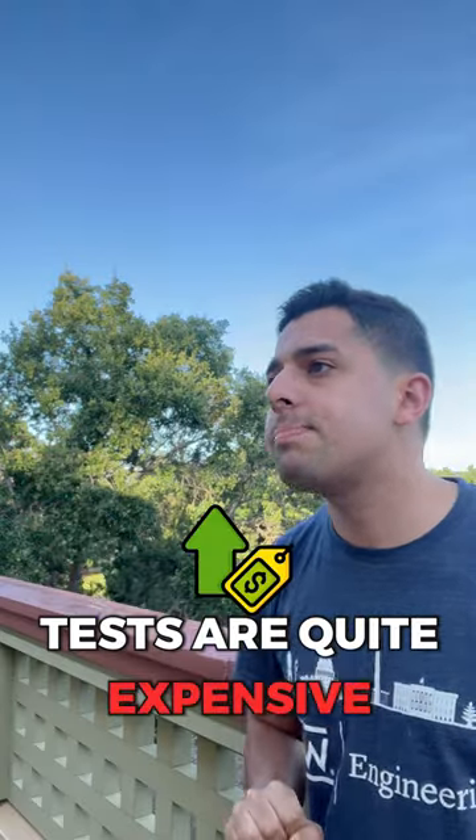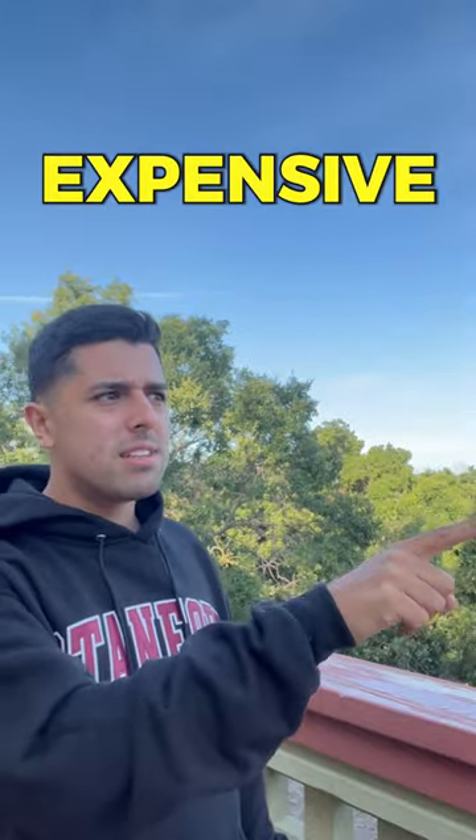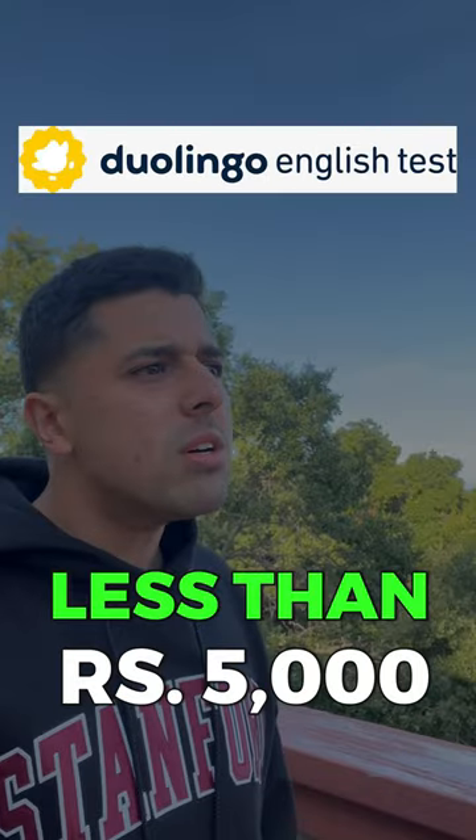These English proficiency tests are quite expensive. Not all are expensive — the Duolingo English Test is for less than 5,000 rupees.